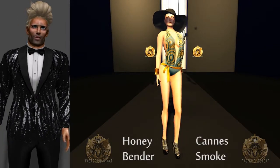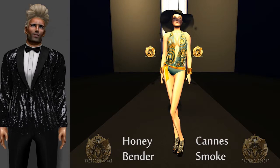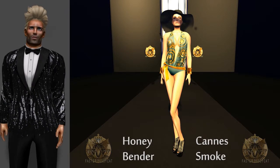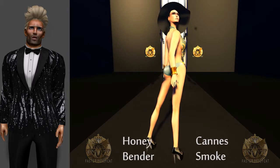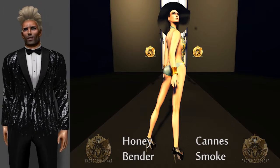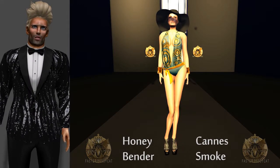In Faster Pussycat's brand new range of swimsuits you'll find Cannes, a super feminine and slightly retro style number inspired of course by the glamorous movie stars that visit Cannes every year for the International Film Festival. Cannes is a halterneck swimsuit with a deep plunging neckline and comes in 5 different colors, all with gold prints on the top.